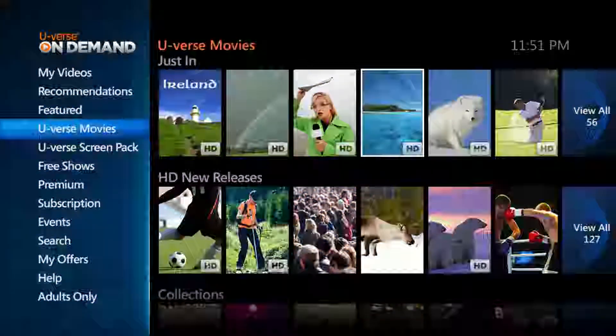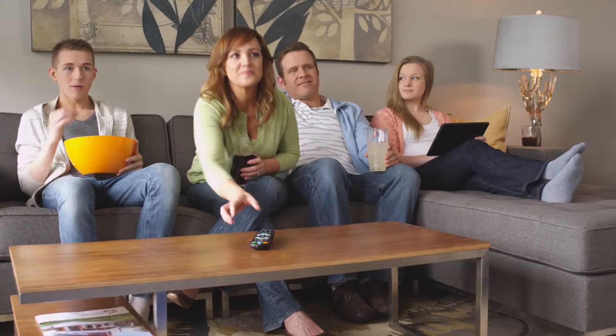Browse the extensive selection of programming, record your favorite shows and movies, or order the hottest Hollywood hits on demand. Then sit back and watch them in crystal clear HD.